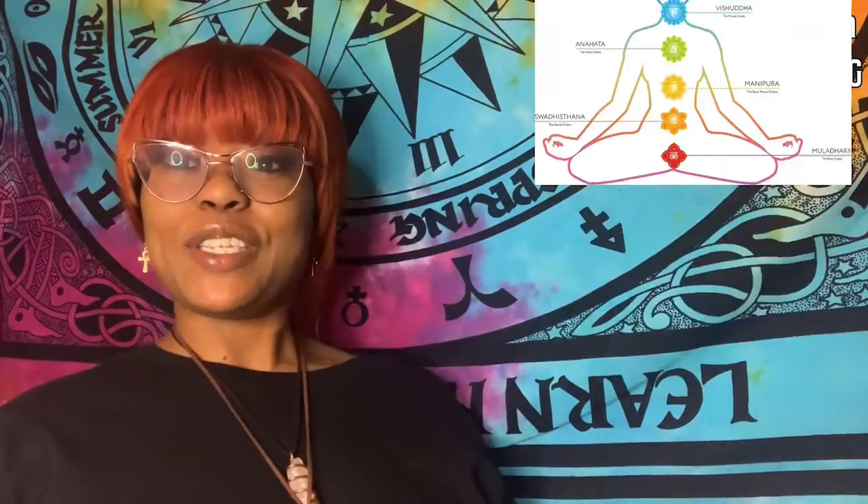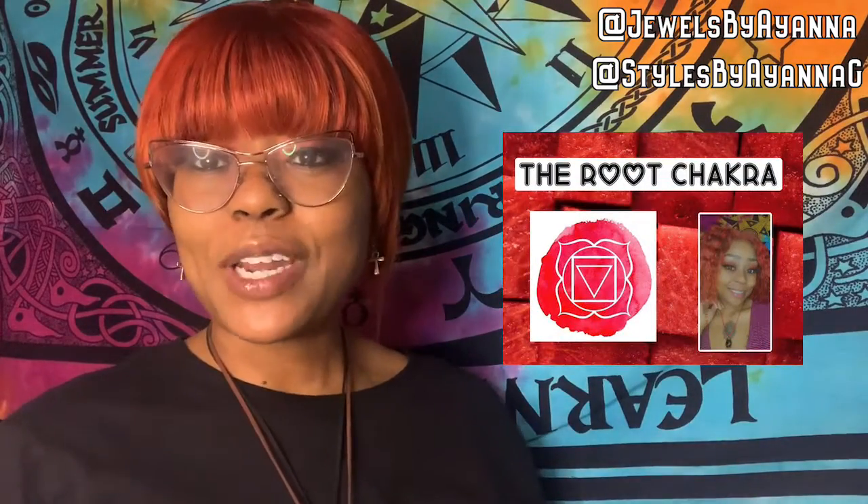Hello Starseeds and welcome back to my channel. If you're new here, be sure to hit the subscribe button, and if you're a returning subscriber, welcome back friends. As you can tell from the title and the thumbnail, this is going to be a sacral chakra video. This is part two of a seven part series on the seven chakras. If you haven't watched the root chakra video, go check that one out first — I'll have that link in the description box below.